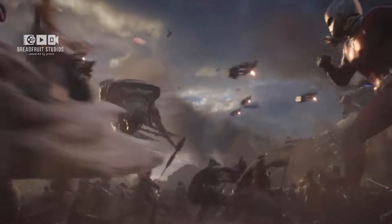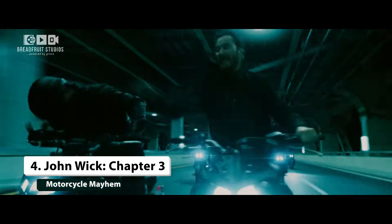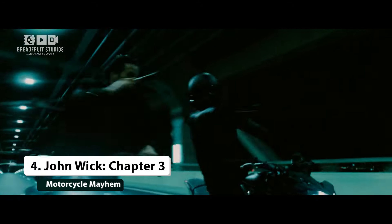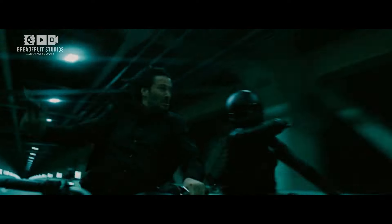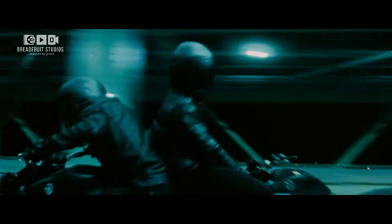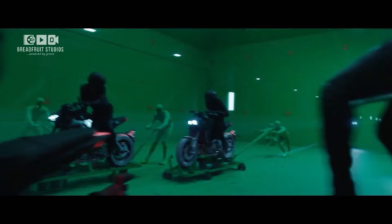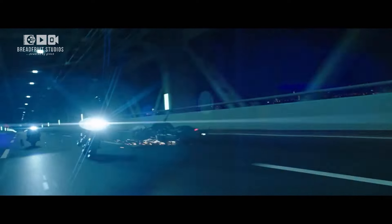Moving on to number 4, we have John Wick Chapter 3 — Motorcycle Mayhem. Action scenes on motorcycles are always a spectacle, and John Wick Chapter 3 takes it to another level. The high-speed bike chase featuring Keanu Reeves was meticulously choreographed and shot with green screens and motion capture technology. The VFX team then added CGI elements, including additional bikes and riders, to create the thrilling sequence we see in the film. The result is an action-packed scene that's as intense as it is visually impressive.